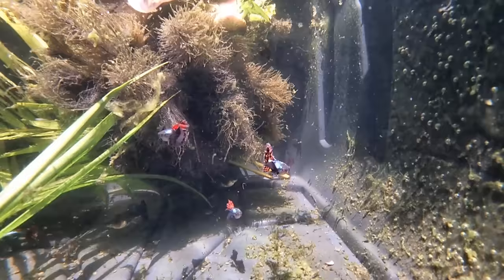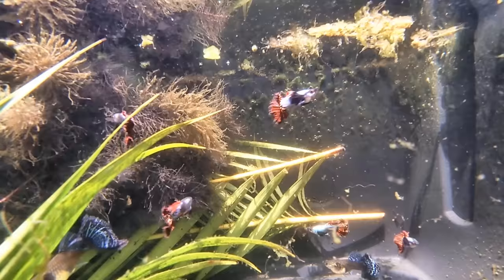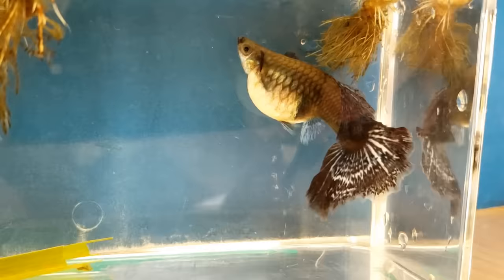One of the females is pregnant so I'm going to catch her and put her in a container and hopefully I can get video of her giving birth. Here's the pregnant female — she's very large and she should be ready to give birth.